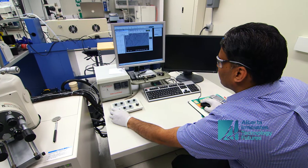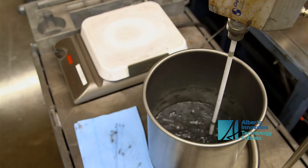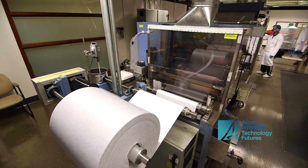Our technology is unique — it's called silver oxy salts. It's a unique silver compound because it has higher oxidation states of silver, and there are no other silver products available that have this higher oxidation state. What that means is that it's highly effective against multi-drug resistant organisms like MRSA, as well as bacteria growing as a biofilm.